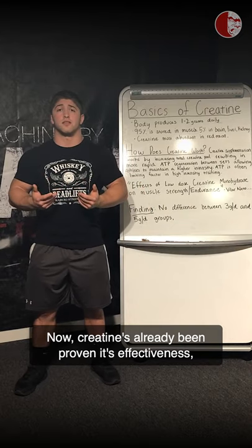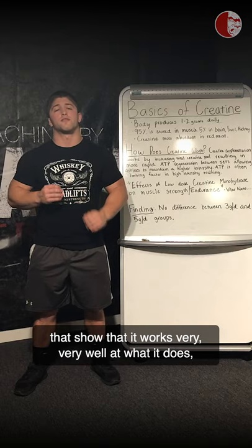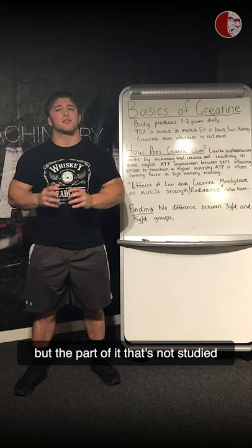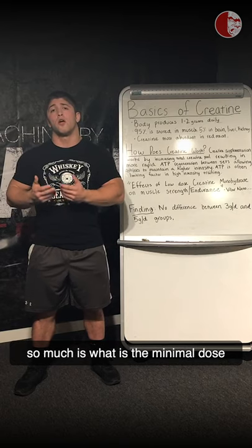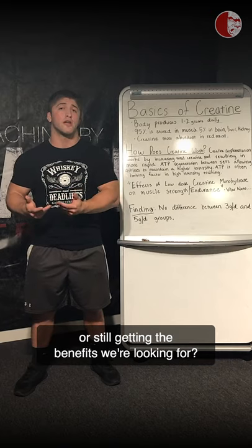Creatine has already proven its effectiveness. There have been hundreds, if not thousands, of studies that show that it works very well at what it does. But the part that's not studied as much is what is the minimal dose we can take while still experiencing the maximal amount of benefits.